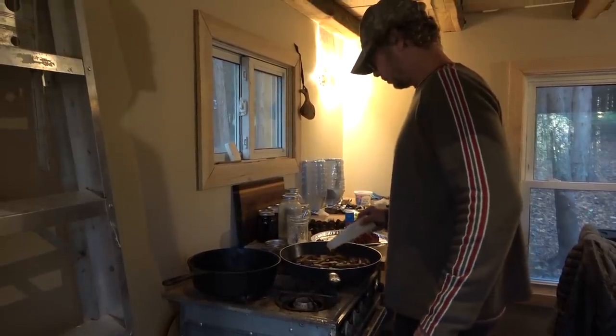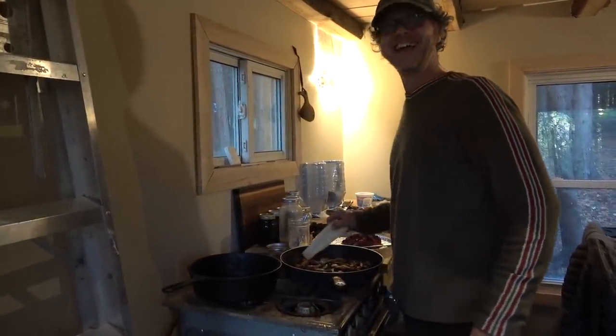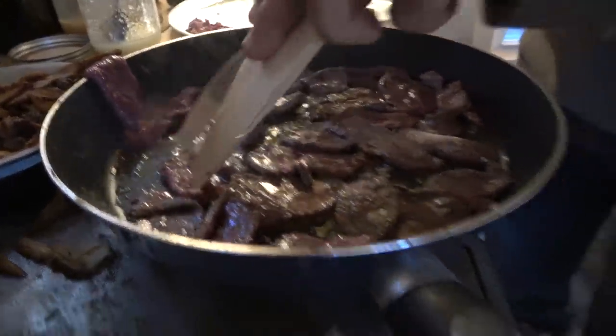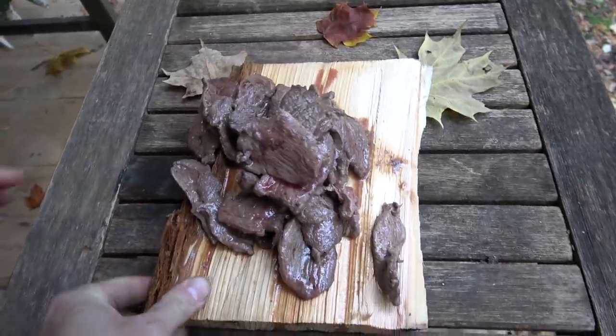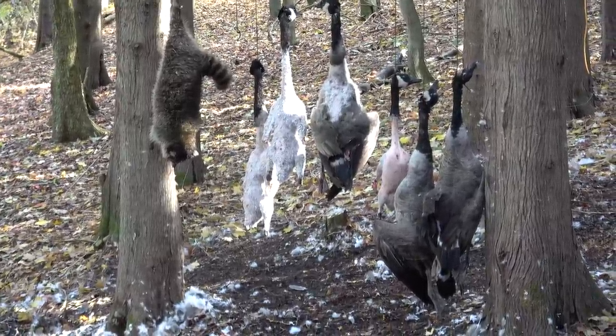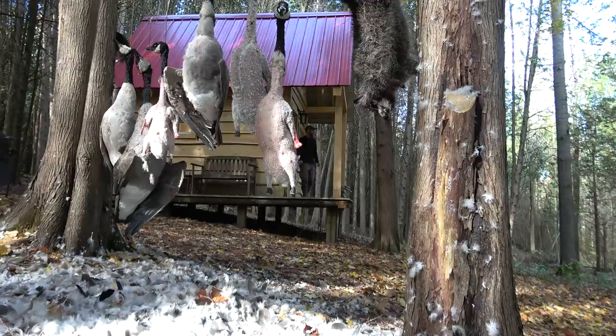Steve is cooking up the late fall oyster mushrooms with some goose right now. Goose medallions — after all that work they finally get a bite of the goose. The goose has been hanging out for about five days. They'll talk more about the aging process in another video, but they haven't spoiled. It's really good — not overdone.